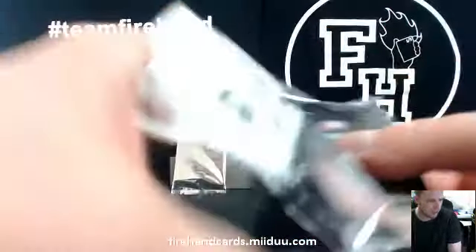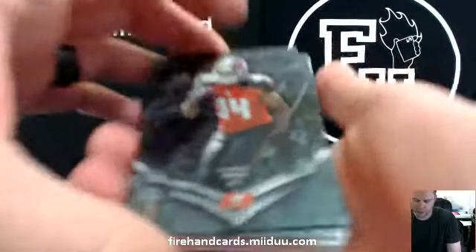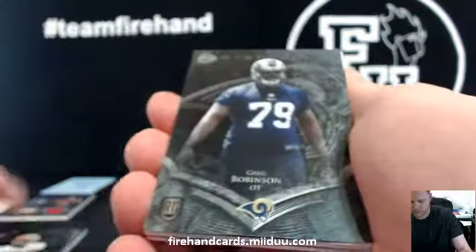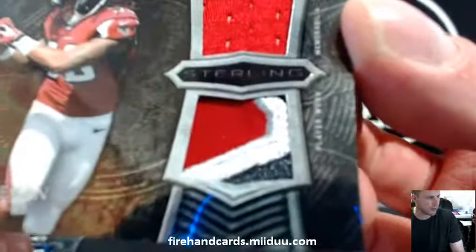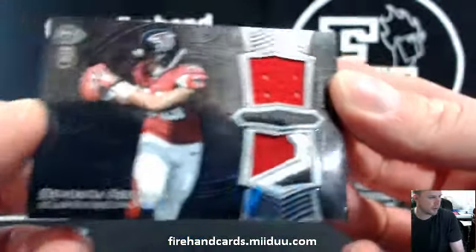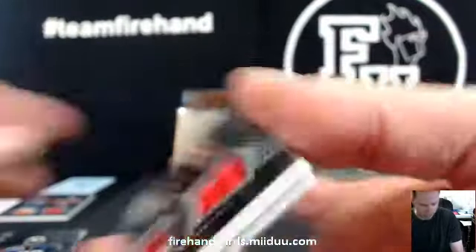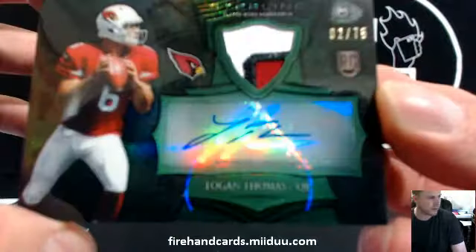Cardboard Heroes! Charles Simms, Justin Gilbert, and Greg Robinson. We got Devonte Freeman — nice piece of the logo right there in the Falcon patch jersey. Saul S.L.S.R.E. Colbrey and your autograph patch — Logan Thomas, 2 out of 75, green.